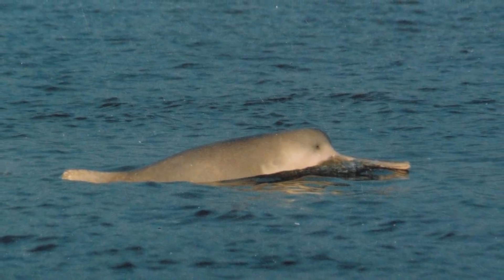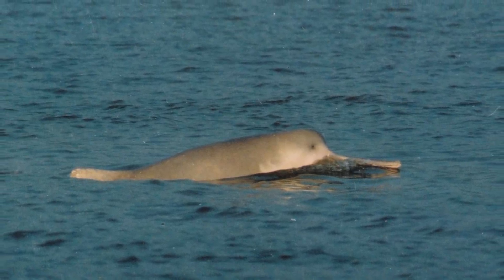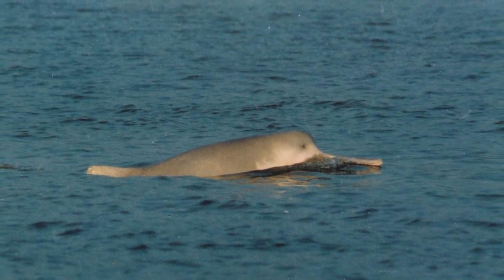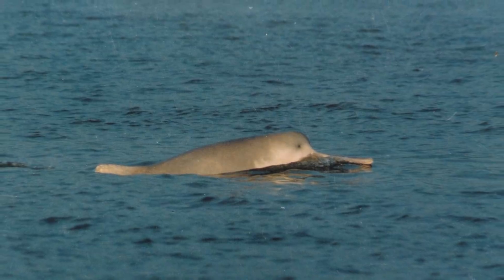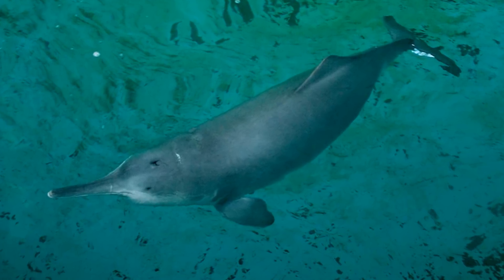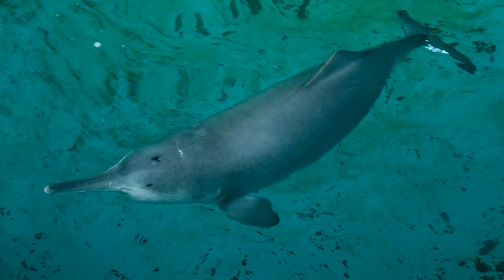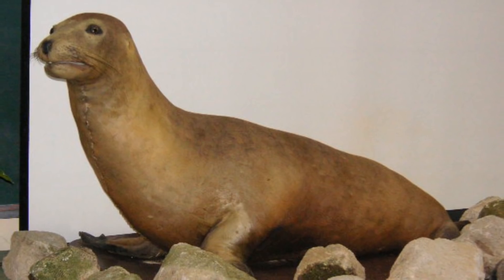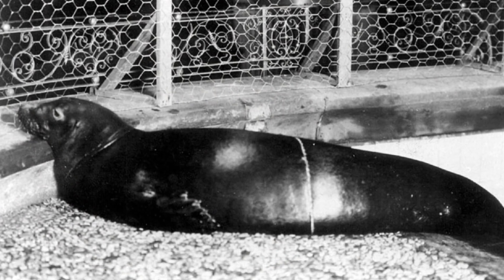Sadly, even if there are a few individuals still surviving, there are nowhere near enough to create a stable breeding population any time soon, and so the Baiji seems doomed to extinction no matter what. This would also represent the first time a megafaunal vertebrate has been documented going extinct in over 50 years, with the last animals this happened to being the Japanese sea lion and the Caribbean monk seal back in the 1950s.